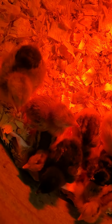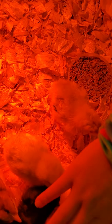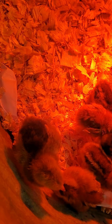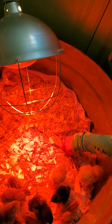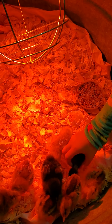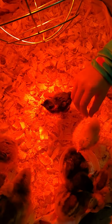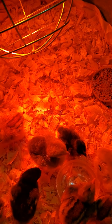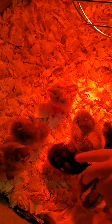We've got the chicks all situated and ready — here they are, all 10 of them. They are so cute and very tiny. They've got a little light, some food and water. We got two naked necks — that little black one there and that little yellow one. We think maybe these others are cinnamon queens.